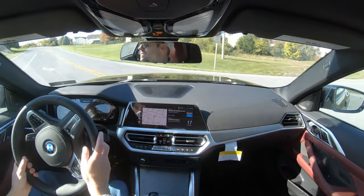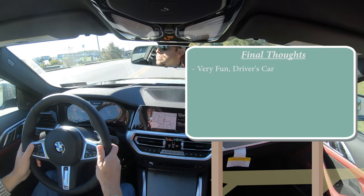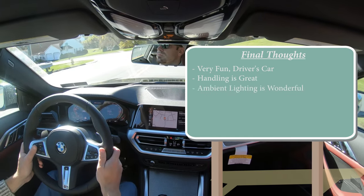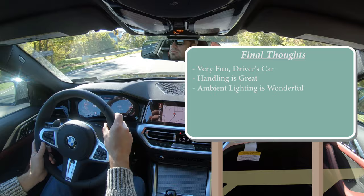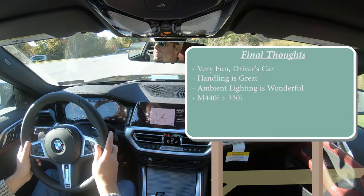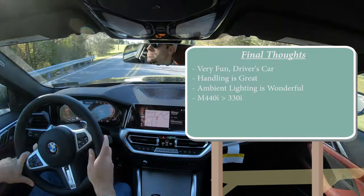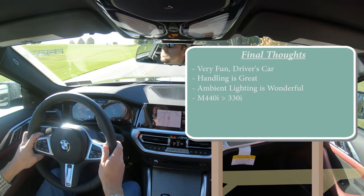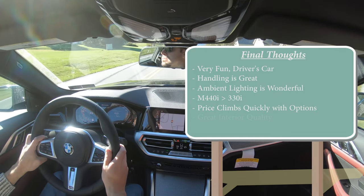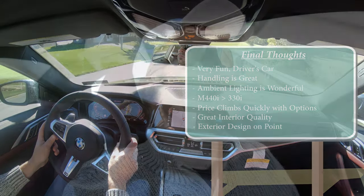Overall final thoughts: this is indeed a driver's car — absolutely amazing to drive, it will immediately put a smile on your face. The handling is wonderful, steering feel is great, and the ambient lighting is a must-have option. If you're spending this much money on a BMW, just go with the M440i because that extra power is 100% worth it. The only constructive criticism is that BMW tends to put a lot of features as options, so the price can climb high — but if you've got the money, this car is fun, interior quality is on point, and the driving dynamics are amazing.